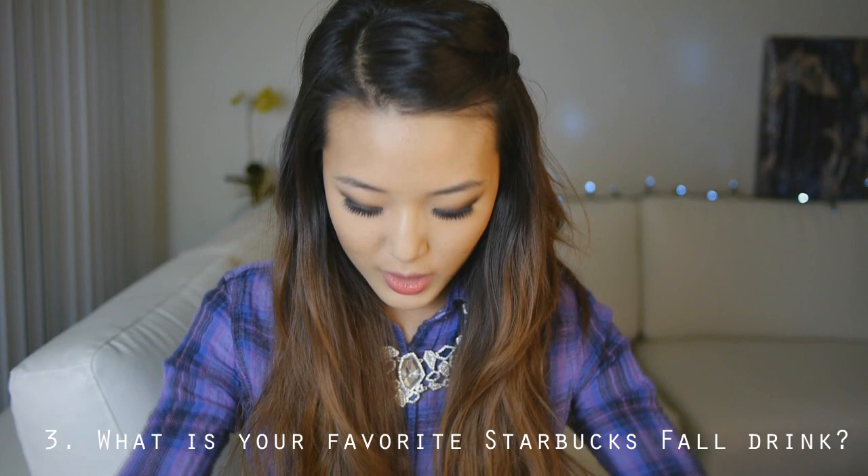So the next question is, number three, what is your favorite Starbucks fall drink? I'm not really a Starbucks kind of person — I only go there if I'm meeting somebody else there. I don't really drink a lot of drinks with caffeine in them. My favorite fall drink in general, every single year, has to be spiced apple cider — the kind you get at the grocery store in packets, you just pour it in some hot water. It is so my favorite. When I do go to Starbucks, I actually get the apple cider there as well, so I guess it does count.